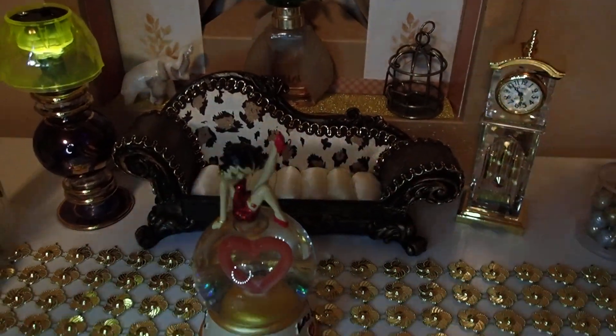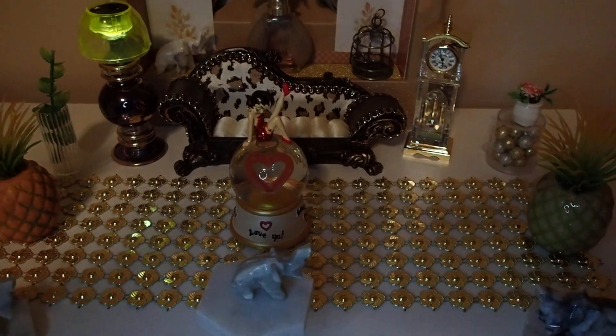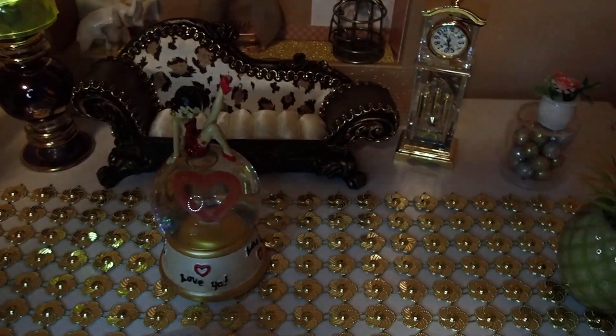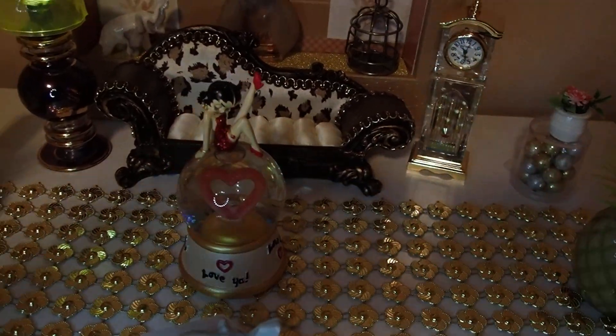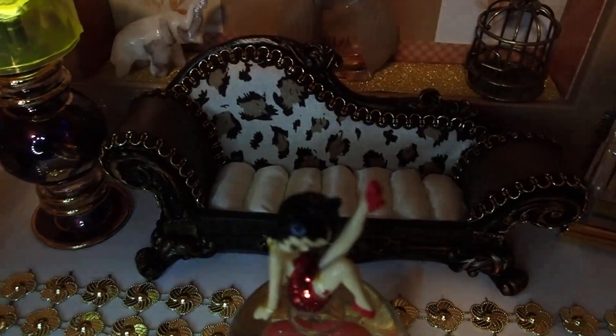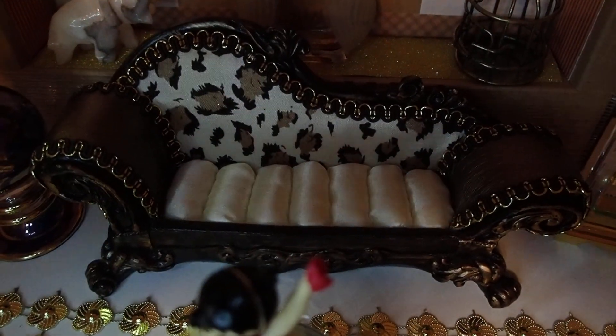Hello YouTube viewers! Thank you for tuning into my channel today. Today I am sharing with you some new items for Betty Boop. She has a new sofa. Isn't that beautiful? Look at that.